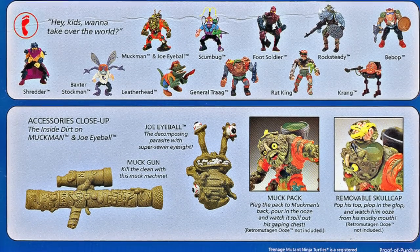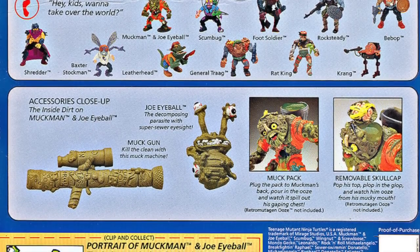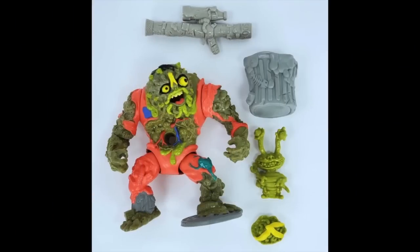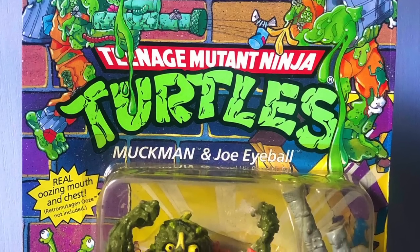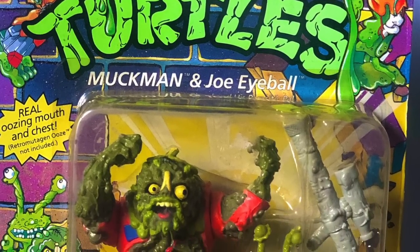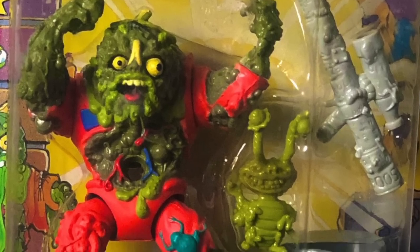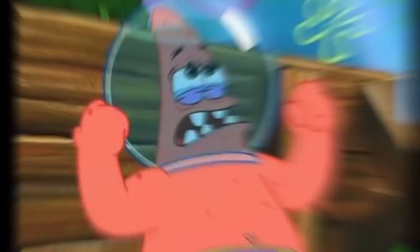What I'm showing here is Muckman's little assistant — Joe Eyeball. The actual toy has no deco, not so much as the photo of the same said toy on the back of said package. Even though you can see him in the package — it's not like the blister is hiding anything, so you can't really say false advertising because you can see it — but it doesn't match the photograph of itself on the back.